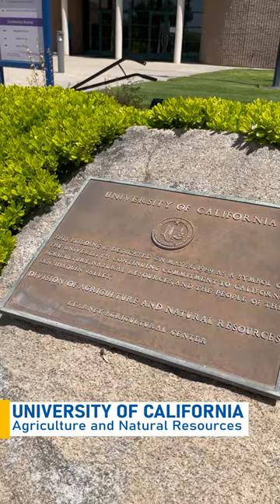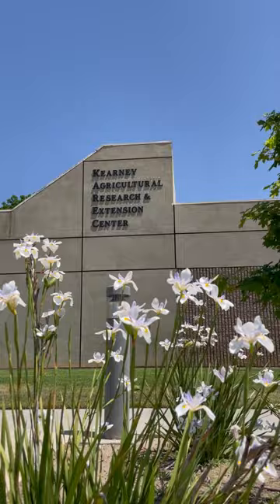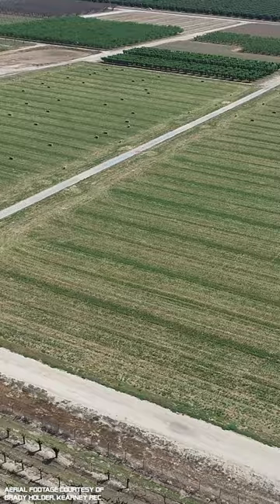UC Agriculture and Natural Resources has nine Research and Extension Centers, or RECs, found across California. Kearney REC is a facility located in Parlier, at the heart of the San Joaquin Valley. Kearney is located on 330 acres of some of the most productive land in the world, and it is renowned for its agricultural research and education programs.